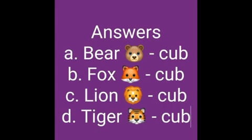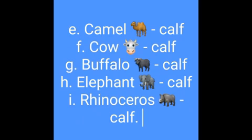Answers: Bear - cub, Fox - cub, Lion - cub, Tiger - cub, Camel - calf, Cow - calf, Buffalo - calf, Elephant - calf, Rhinoceros - calf, Deer - fawn, Pig - piglet, Cat - kitten.